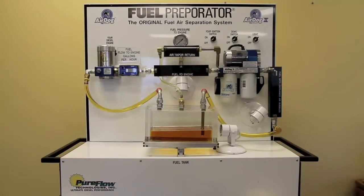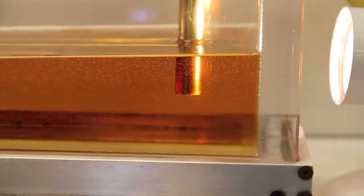The Air Dog demonstration stand features a transparent fuel tank, clear fuel lines, crystal sight glasses, and a Raptor fuel pump representing the engine fuel pump. This allows you to observe firsthand the conditions that entrain air in the fuel, and to follow fuel flow from the tank through the filters and to the engine.